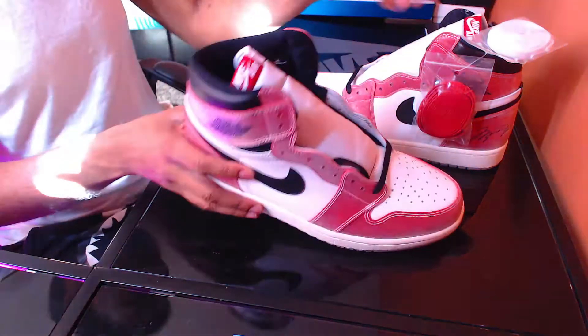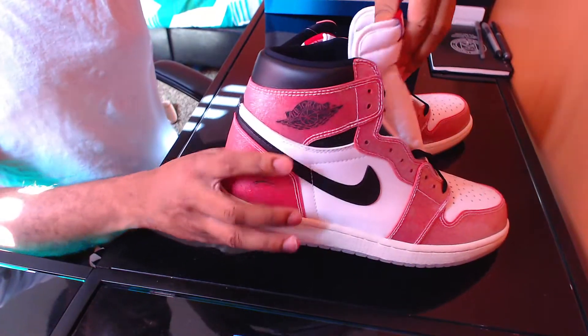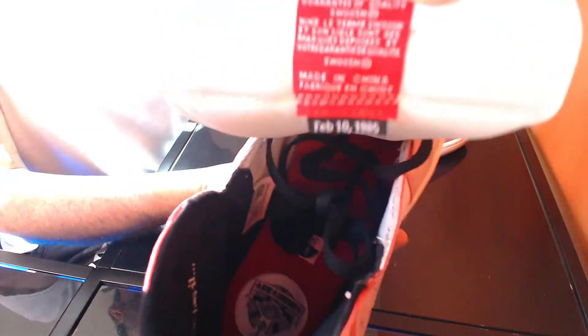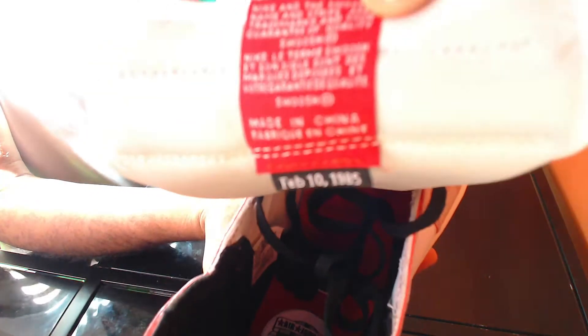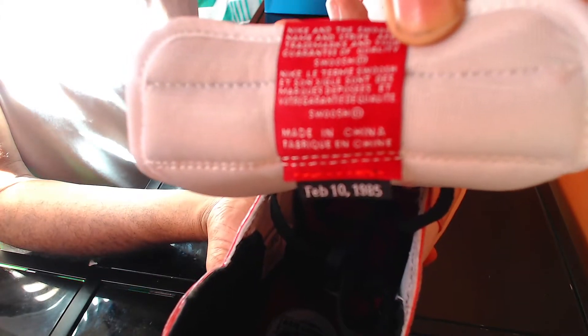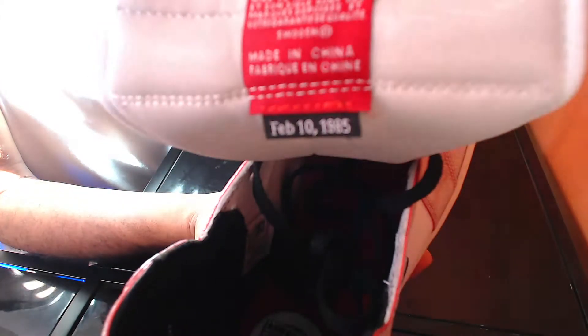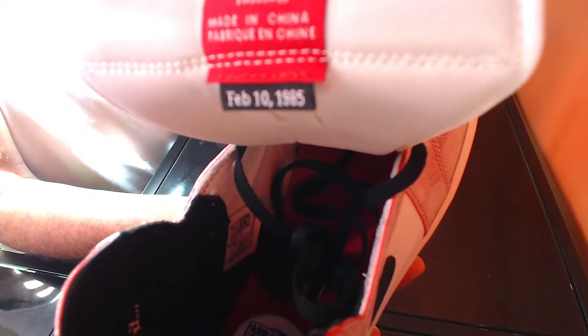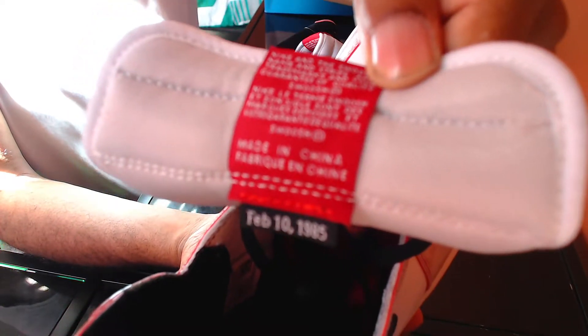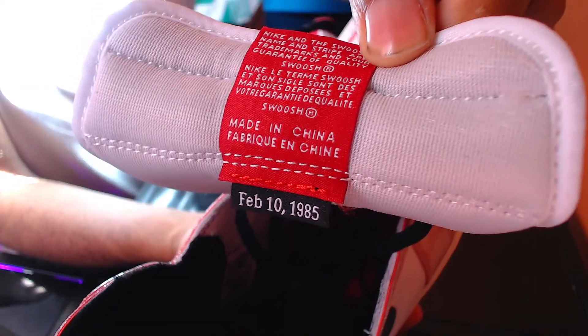The tongue has Nike Air in white behind a red background. On the back of the tongue it has the date February 10th, 1985 — the game where Michael Jordan first played in the All-Star Game. I believe he wore an altered version of the Chicagos at that time, and that's why the Trophy Rooms were released — to remember that game where Michael Jordan, the rookie, was playing in the All-Star Game.